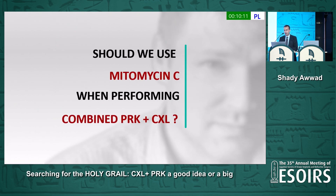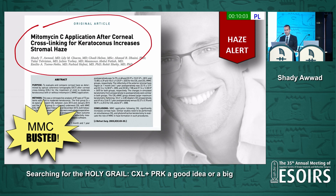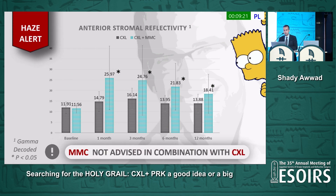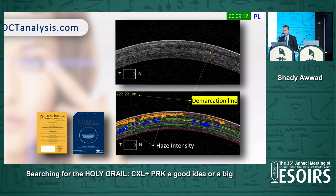So should we use mitomycin C when performing combined PRK and cross-linking, and is it a source of the problem? We did a study published in JRS that won the George Waring Medal Award. In that study, we did not do PRK — we simply wanted to find out whether mitomycin C combined with cross-linking produces more haze, less haze, or no difference. Using artificial intelligence and a software that detects haze via OCT-derived images and a cornea-decoded algorithm — completely unbiased — we found that cross-linking with mitomycin C had much more haze than cross-linking alone.